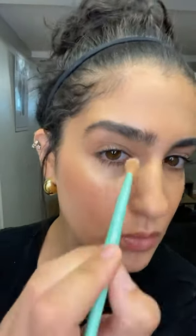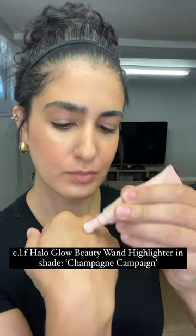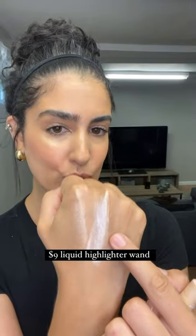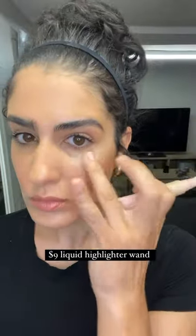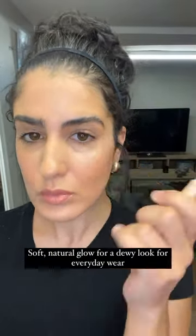It stays on for at least 10 hours. Then we have the ELF Cosmetics Halo Glow Beauty Wand highlighter in the shade Champagne Campaign. This is only $9 and that's a steal. It comes in three different shades — this one's my favorite. This is great for an everyday wear, it's going to give you a luminous, radiant, dewy finish. It's also a great dupe for the Charlotte Tilbury product.